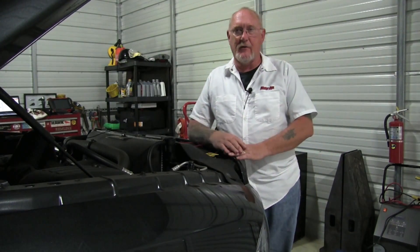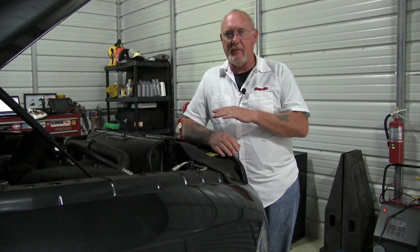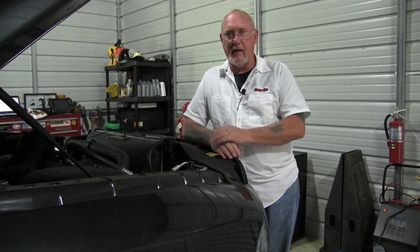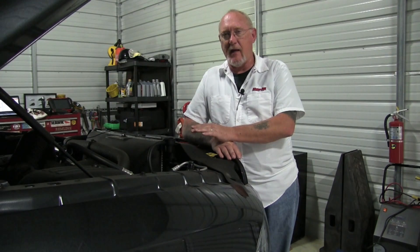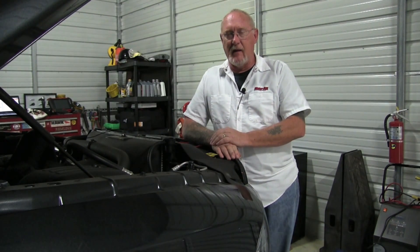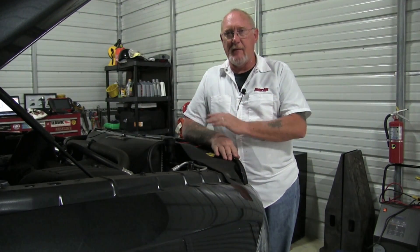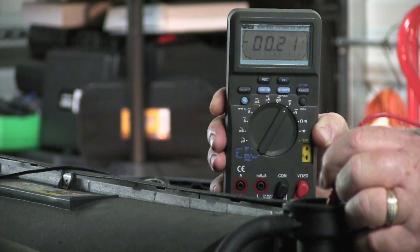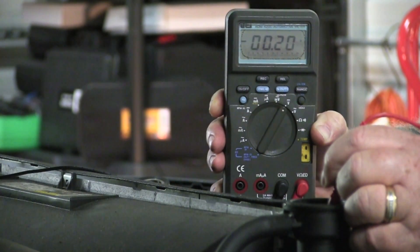Voltage in the coolant isn't always about acidity — bad electrical system grounds can cause current to find its way home using the coolant as a path. If we don't correct that, it will quickly deplete any new inhibitor package. To check, go inside, turn everything on with key on and engine off, and measure voltage again. Here we're reading around 0.2 volts — not a big change — so I'm not too concerned about the quality of the engine or electrical grounds on this truck.